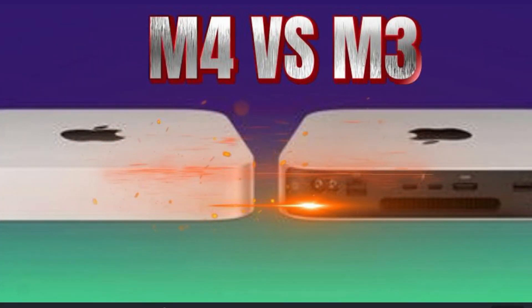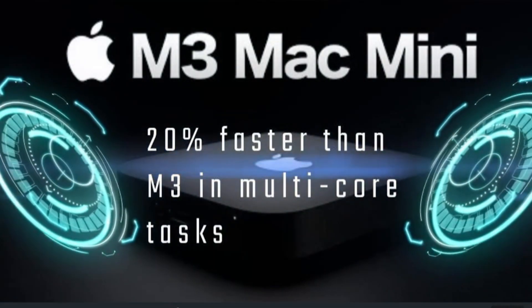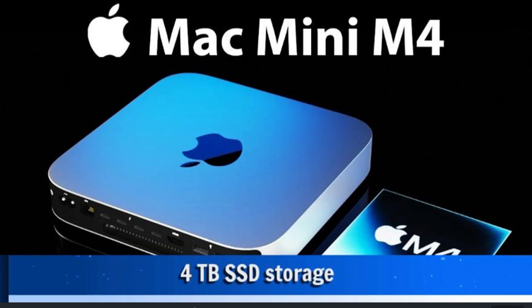Compared to its predecessor, the M3, the M4 is 20% faster in multi-core performance and supports up to 4TB of SSD storage — because let's be real, creators always need more space.